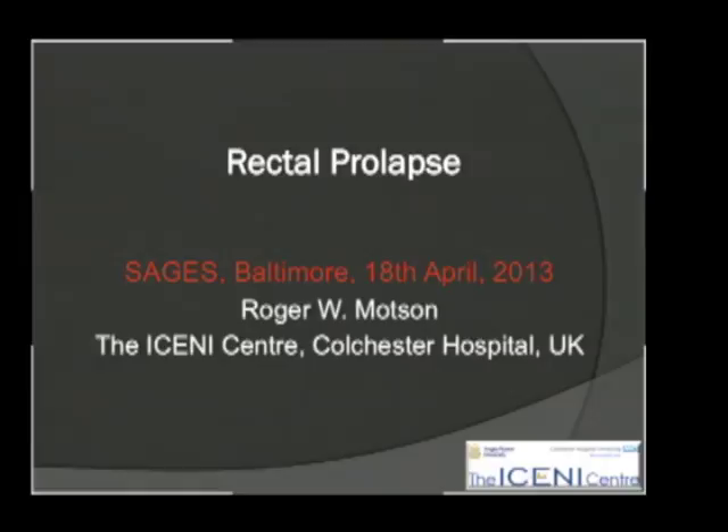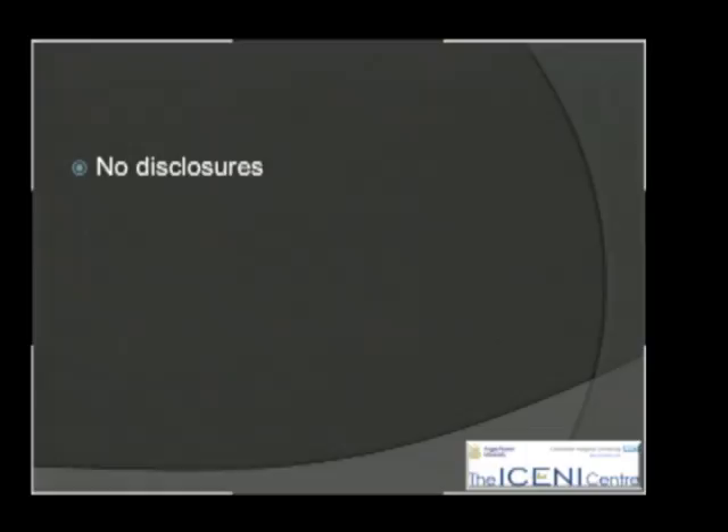Thank you very much, Connor. Now, thank you very much. We're going to start off this morning with rectal prolapse. I have no disclosures.